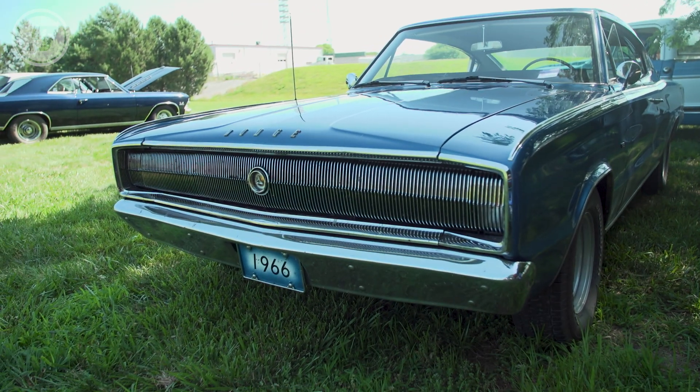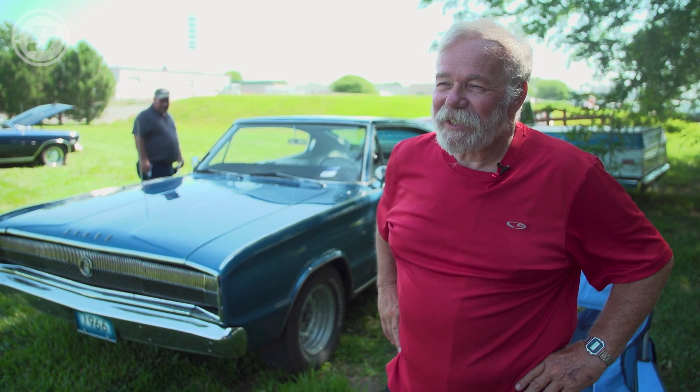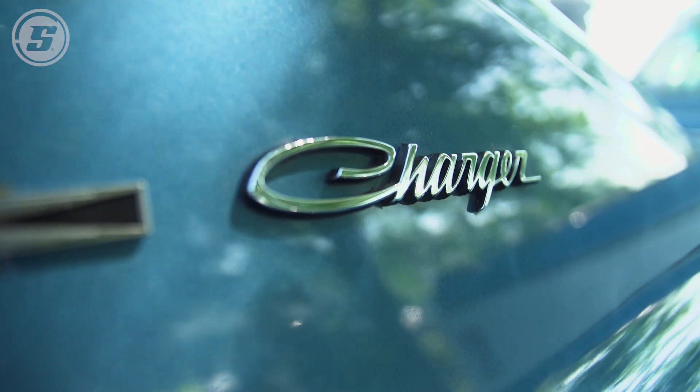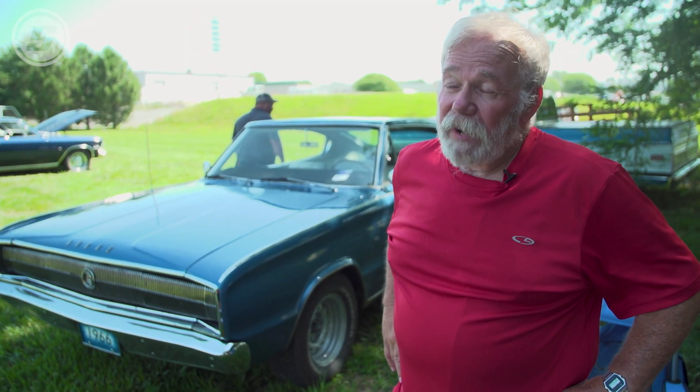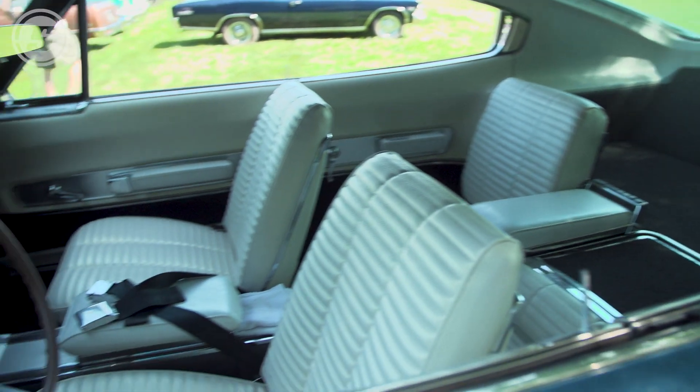This is a '66 Dodge Charger. I had one when I was a kid in high school. I got it in '68 and it was wrecked — fixed it, rebuilt it, wrecked it, fixed it, rebuilt it several times, so I know them pretty well inside and out. I found this one a year ago in southern Colorado and it's original, with the exception of the paint, the carpeting in the back, and the front seat covers.